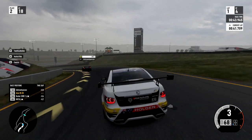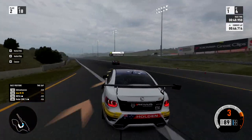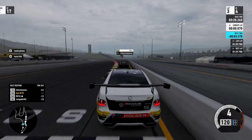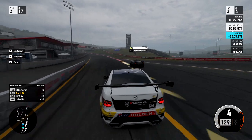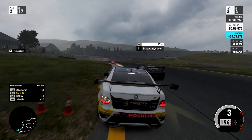Let me show you how good the car is - how stable, how quick, and how good it is mid-turn, coming out and going into turns. We're on what I think is Infineon Raceway, but I think they've called it Sonoma Raceway on this.